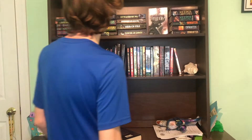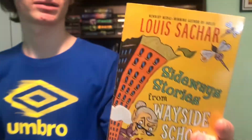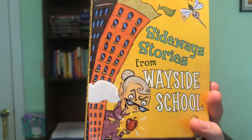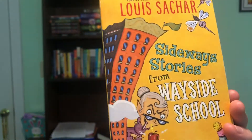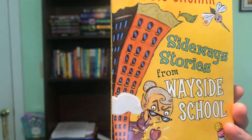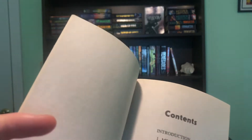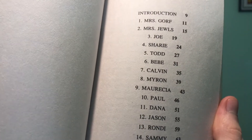Prompt sixteen: do you have a book of short stories? Yes — I already know which one I'm going to pick. Here it is: Louis Sachar's 'Sideways Stories from Wayside School.' It's basically a bunch of stories set at this school — not chapters, but all different individual stories. So yeah, that fulfills the prompt.